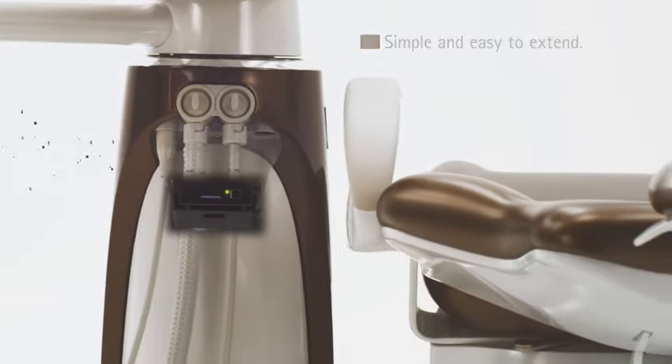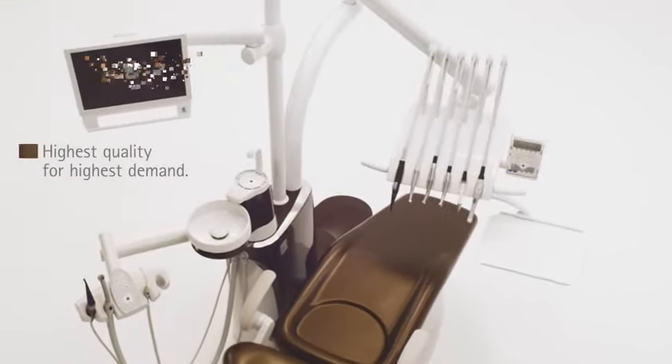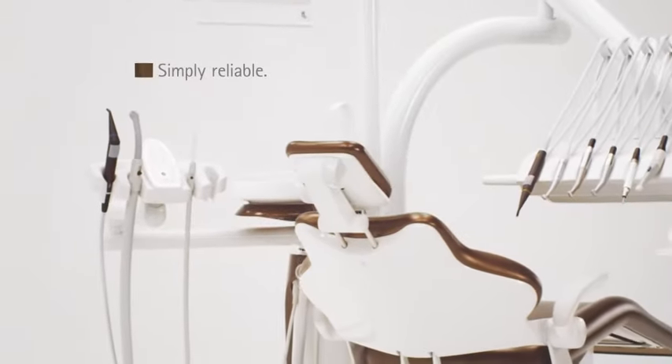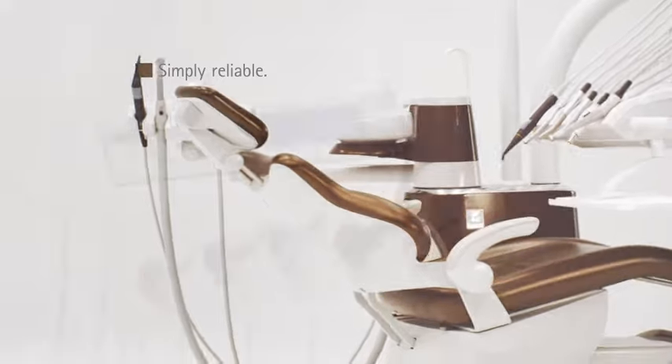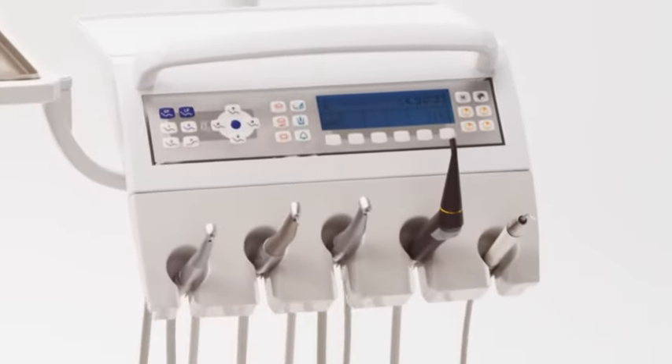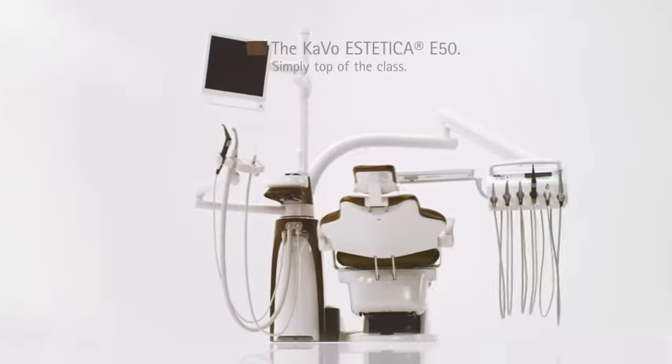Updates can be carried out in a few minutes. This treatment center incorporates long-standing KaVo experience and high quality along with time-proven components. Naturally, we comply with the highest quality and environmental standards worldwide. The Aesthetica E50 — simply perfection.